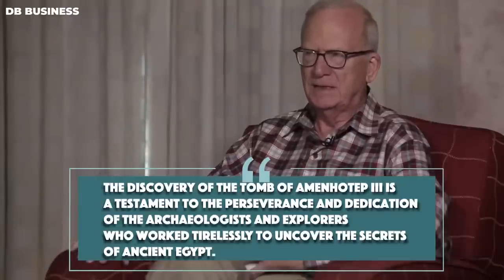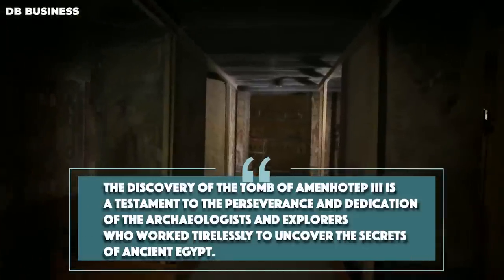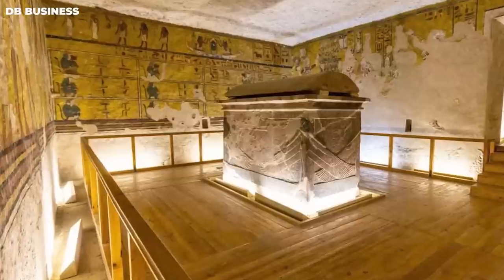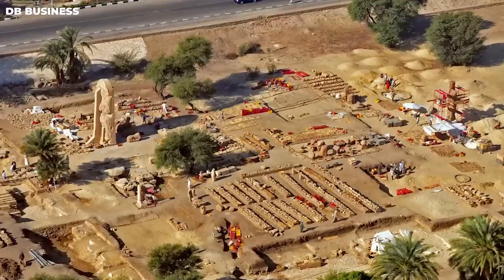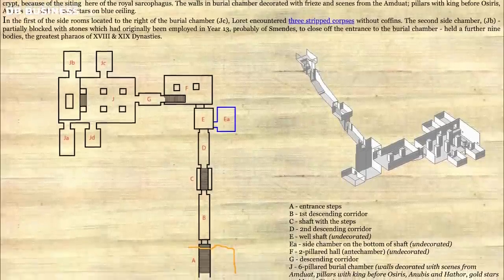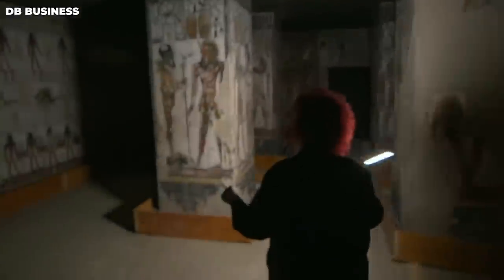"The discovery of the tomb of Amenhotep III is a testament to the perseverance and dedication of the archaeologists and explorers who worked tirelessly to uncover the secrets of ancient Egypt," said Dr. Kent Weeks, American archaeologist and Egyptologist. The tomb differed from those of previous pharaohs — situated on a slope away from the cliff face, with modified internal elements. One significant difference was a room cut at the base of the well shaft, connecting the antechamber to the burial chamber. The burial chamber was oriented differently, and two large rooms with pillars and storage annexes were added to the crypt.